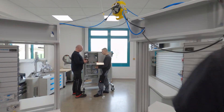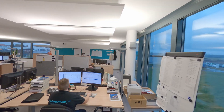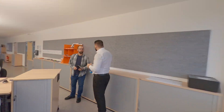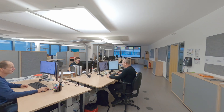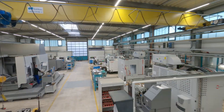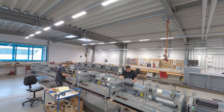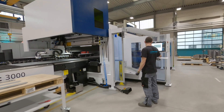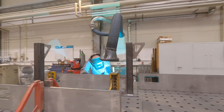As a complete solution provider in mechanical engineering, we attach great importance to well-thought-out and innovative designs in order to fulfill our customers' wishes. With a high vertical range of manufacture and state-of-the-art production machines, we can produce almost everything on and in our machines in-house — from classic sheet metal processing to eroding.